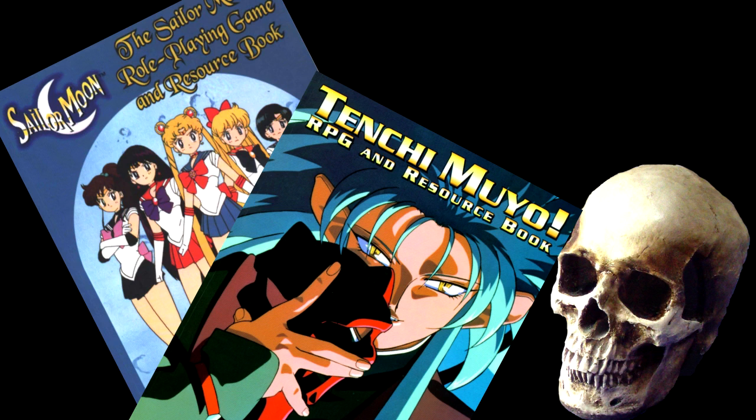I was also able to get my hands on the Tenchi Muyo RPG, and they gave it pretty much the same treatment: essays about the anime-specific genre Tenchi belongs to, a guide to some of the series, detailed profiles of the characters, an explanation of the world setting, and even maps and floor plans of common places in the series. I'd wager that it had about the same amount of detail as the Sailor Moon RPG had, even if it has a smaller page count — it was also a shorter series when the book was released.